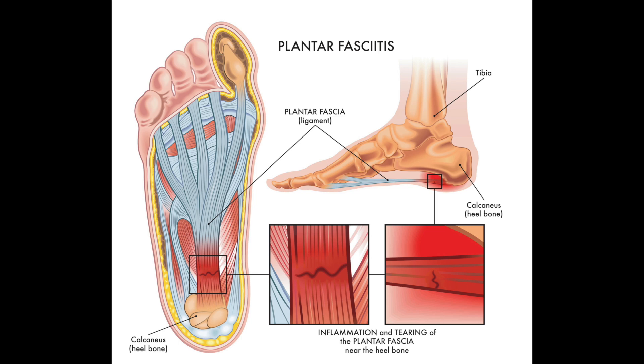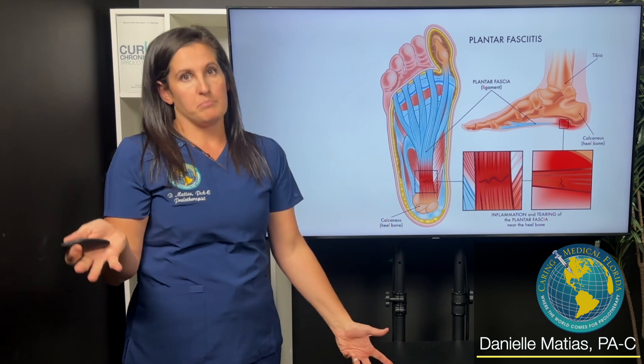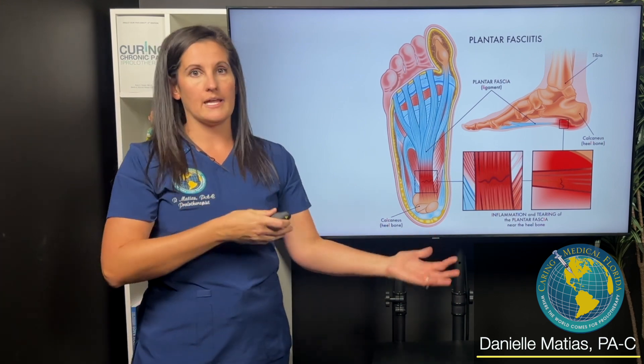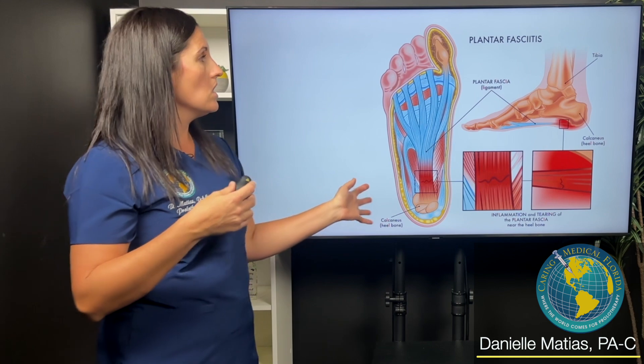How I look at these in the office, oftentimes I use musculoskeletal ultrasound to look at the affected foot and then the non-affected foot and I compare the two. Most people don't have plantar fasciitis on both feet — they usually have one symptomatic one and then one that feels normal. So I like to compare.